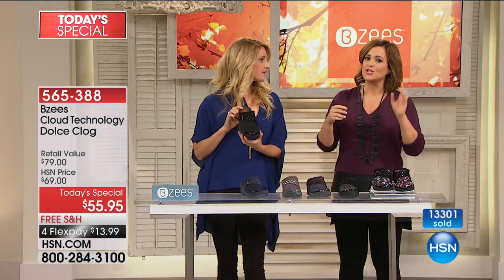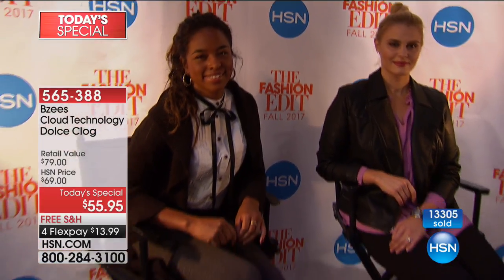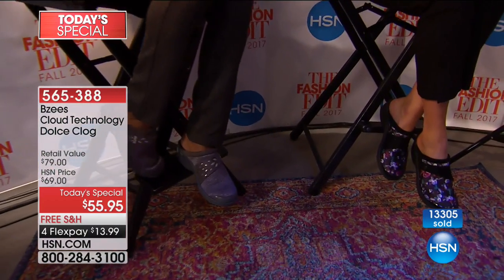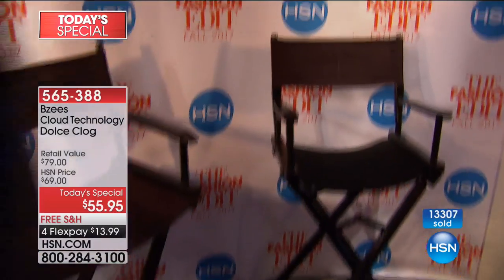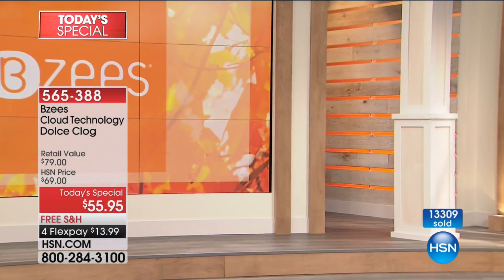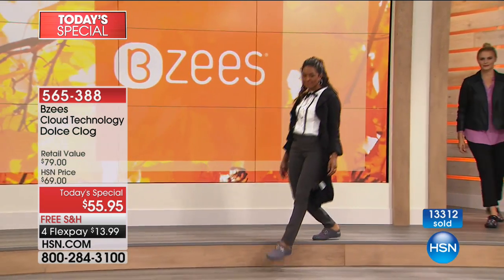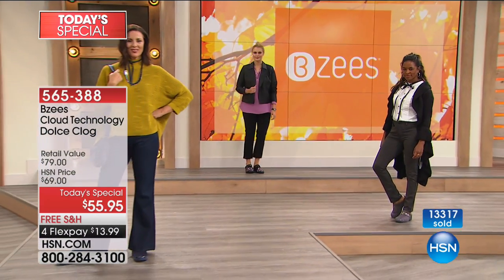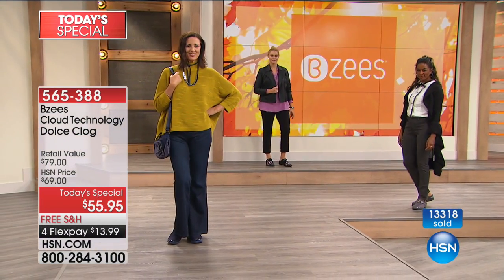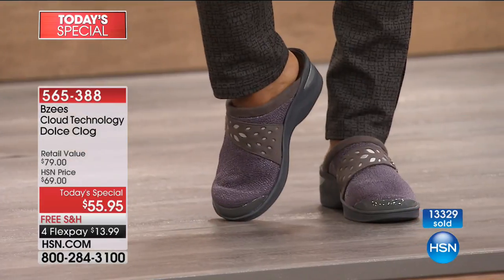These are the ones you reach for day after day. You can walk into your closet blindfolded and grab, and you know you're going to be comfortable wherever the day takes you. Item 565-388 is the number to order — our best value of the day. HSN pulled off this price for you, but it's only one day only. Flex pay on a debit card, credit card, or PayPal — $13.99 shipped, with three additional months to pay it off interest-free.